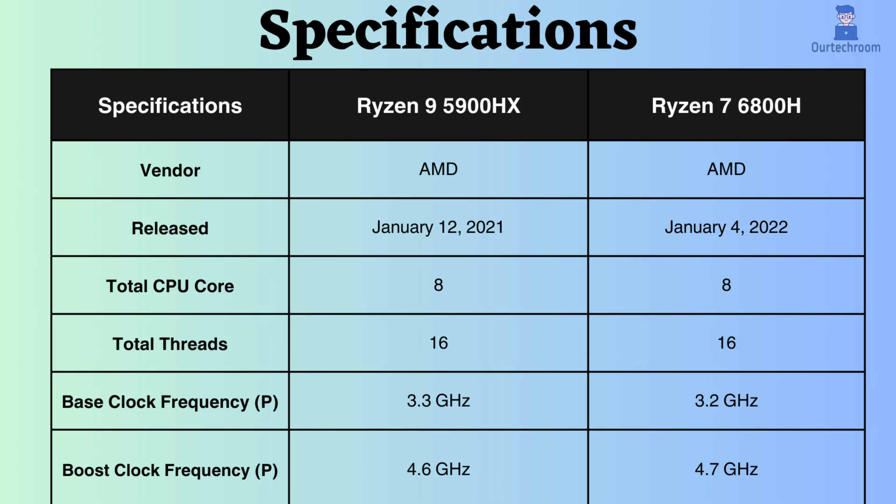The Ryzen 7 6800H was released one year after the release of the Ryzen 9 5900HX. Both of these processors have 8 performance cores and 16 performance threads. The base clock frequency of the Ryzen 9 5900HX is 3.3GHz, while that of the Ryzen 7 6800H is 3.2GHz. So it appears that the Ryzen 9 slightly outperforms on normal CPU loads.